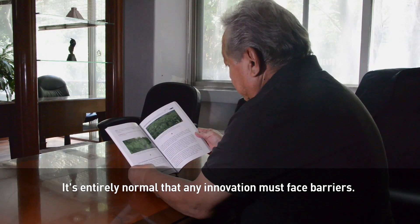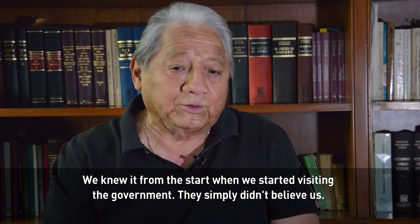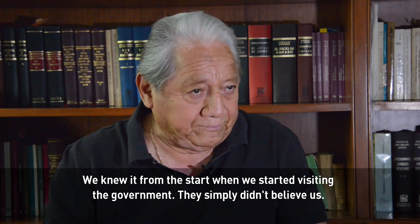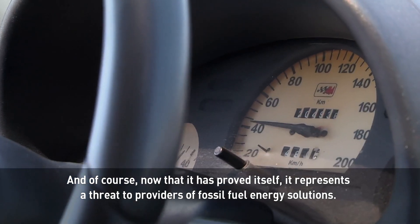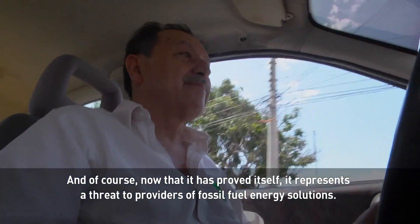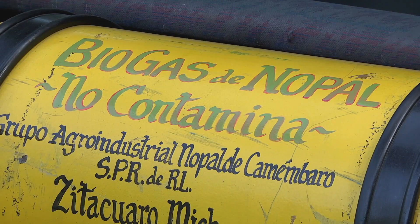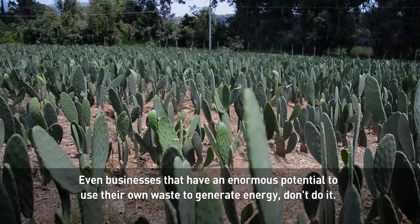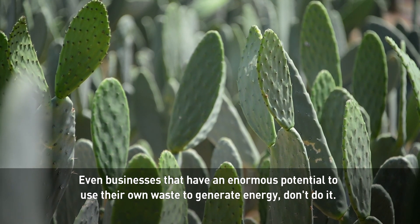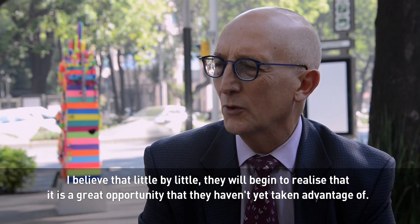It's normal and natural that any innovation has to face barriers. When they first knocked on the doors of official institutions, those institutions simply didn't believe them. Now that it has been tested, they also have to understand that it represents a threat to the producers of gasoline and gas — a barrier they must overcome. Even companies with enormous potential to use their waste do not do so, worried about how tariffs are coming. But Miguel believes that little by little they will start to realize it is a great opportunity they have not yet fully enjoyed.